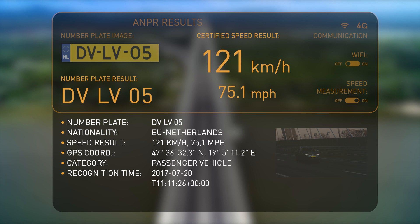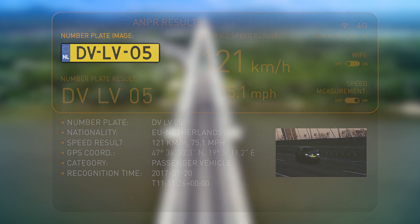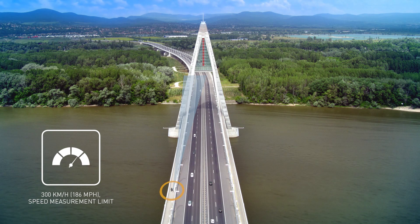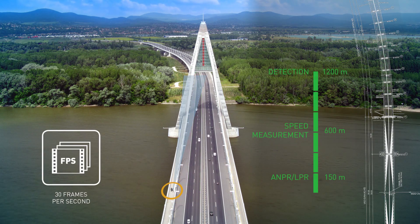The data is stored on the device's memory and forwarded to the system's processing facility. It is able to determine a vehicle's travelling speed of up to 300 kilometres per hour from a distance of 25 to 600 metres, recording 30 frames per second.